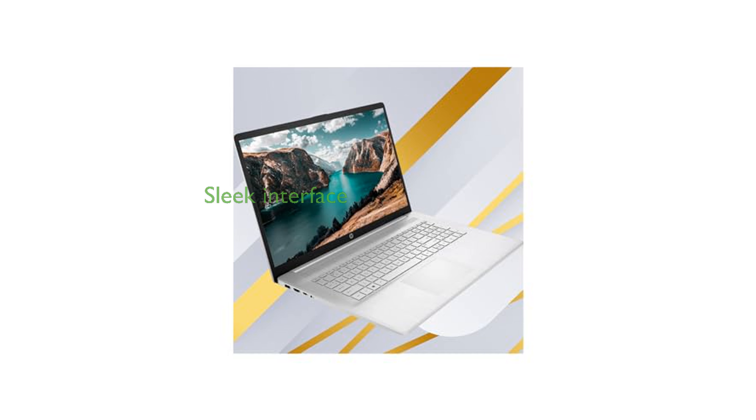Running on Windows 11 Home, it brings a sleek interface and improved functionalities that cater to both productivity and leisure needs.